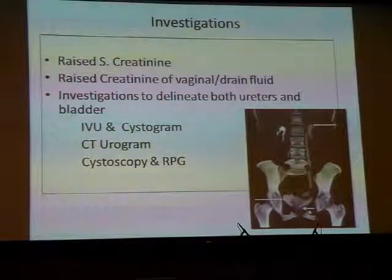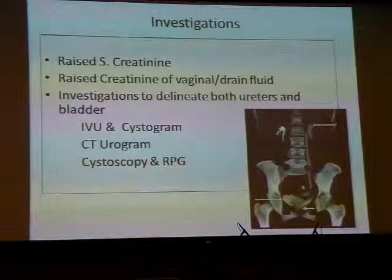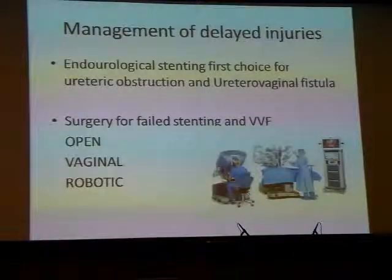After these investigations, you would usually perform cystoscopy and a retrograde pyelogram to confirm what was found on the CT scan or IVP. During the retrograde pyelogram, we can sometimes insert a stent through the injured ureter, avoiding the need for open surgical repair. Nowadays, endourological stenting is the first choice for any obstruction or any kind of ureteric pathology.